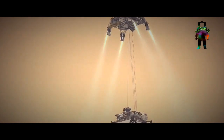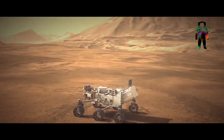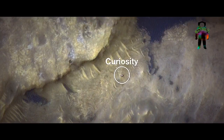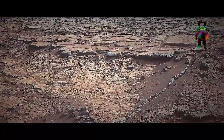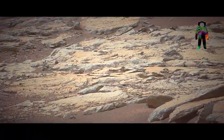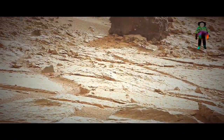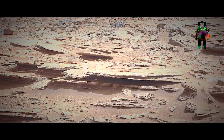It will investigate an astrobiologically relevant ancient environment on Mars and investigate its surface geological processes and history. It will also include assessment of its past habitability, the possibility of past life on Mars, and the potential for preservation of biosignatures within accessible geological materials.